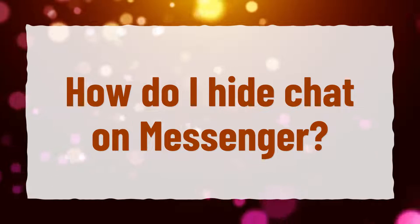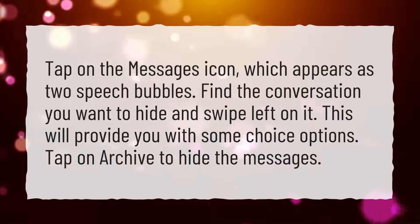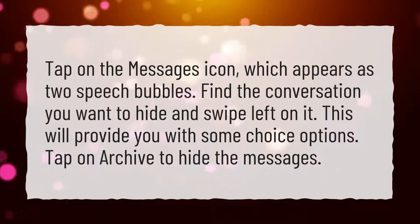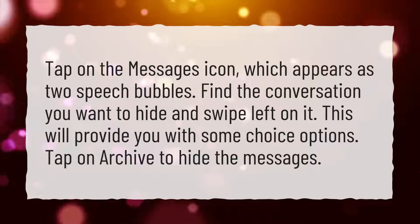How do I hide chat on Messenger? Tap on the Messages icon, which appears as two speech bubbles. Find the conversation you want to hide and swipe left on it. This will provide you with some choice options. Tap on Archive to hide the messages.